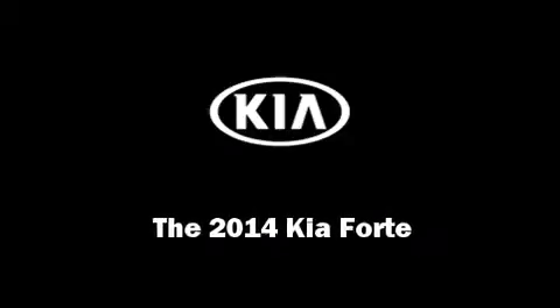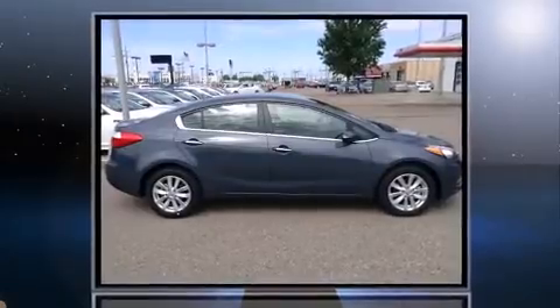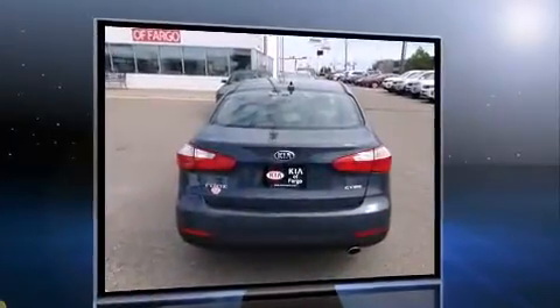Introducing the 2014 Kia Forte. This four-door, five-passenger sedan stands out among competitors in its class. It features an automatic transmission, front-wheel drive, and a two-liter four-cylinder engine.